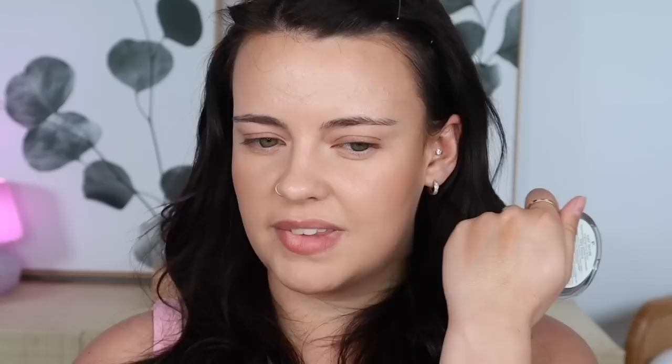I also had the Guerlain Terracotta Gold Highlighting Stick, which I don't think I would say is a favorite anymore. At the time it was — I didn't have many cream products in my arsenal. Now that I've tried a bunch, this one doesn't really compare. It smells really good, it's really pretty, has a silky texture, it's not glittery — but it's always just a little bit too deep for me. So I never really reach for it anymore, though I still have it.